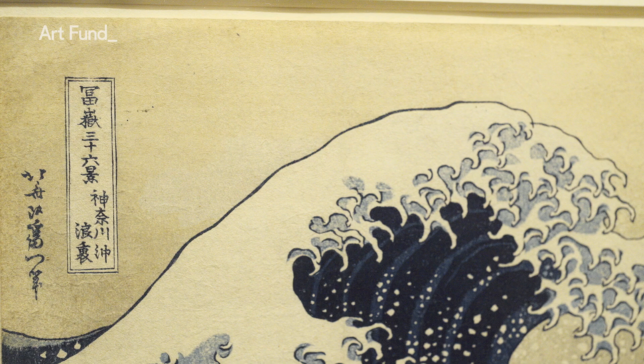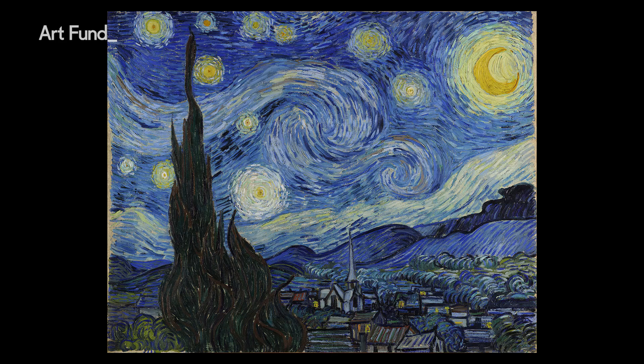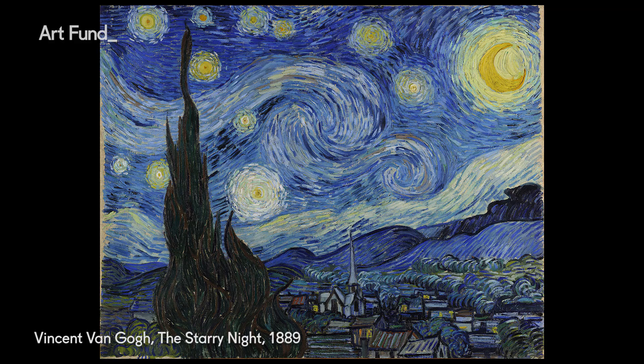Proverbially, the cost of one of these single-sheet prints would have been just more than a double helping of noodles. It wasn't really until the 1870s and 80s that people outside Japan began to discover this famous image, and it seems to have been Vincent van Gogh and his brother Theo who were among the first people to discover and articulate what was so great about this print.